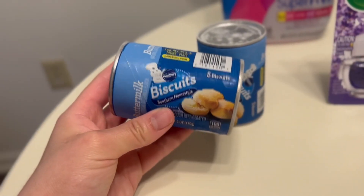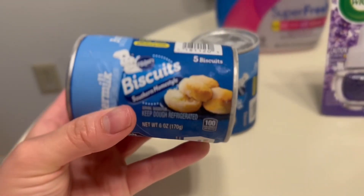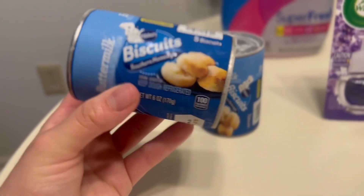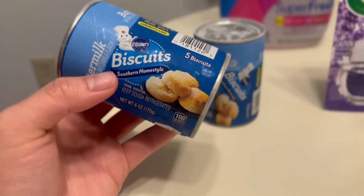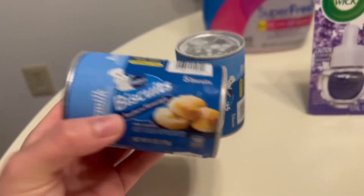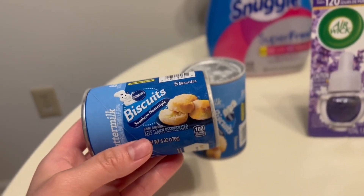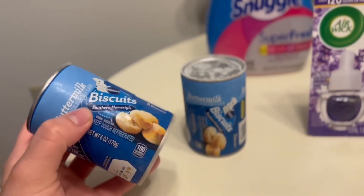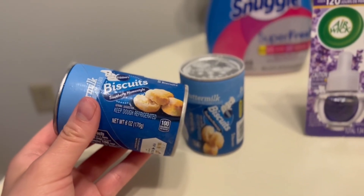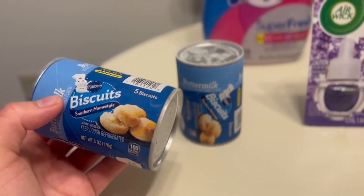Let's start with these Pillsbury buttermilk biscuits. I got two cans of the five-count biscuits. I've actually never seen them this small, but this is the perfect size because there are two people in our household, so we don't need to make eight or ten biscuits at a time — five is just enough. These retail at Walmart for $1.48, so $2.96 for both cans. However, if you buy two cans of Pillsbury biscuits on Ibotta, you get a dollar back, making both $1.96 or $0.98 each.